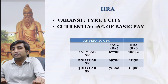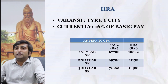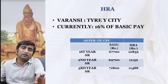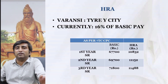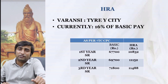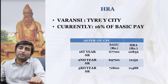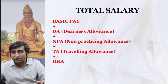HRA is 16% of the basic scale as of now, which can be revised as per central government rules, giving around ₹10,000–₹11,000 as shown in the slide. The basic pay determines all other components — DA, HRA, and non-practicing allowance all depend on the basic. That is why first, second, and third year SRs will have a difference in all other elements as well. When you add all these components, you get the total salary of the three-year residents respectively.